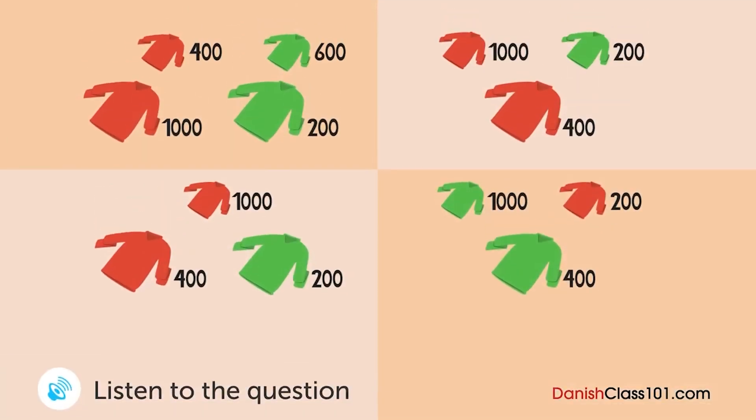En kvinde og en leverandør taler over telefonen. Hvad kommer kvinden til at modtage først? Jeg har brug for dig til at lave og levere nogle trøjer i tid til udsalget i næste måned. Vi har brug for 1000 enheder af røde trøjer i small og 400 enheder af røde trøjer i medium, og 600 enheder grønne trøjer i small og 200 enheder grønne trøjer i medium ved udgangen af denne måned.